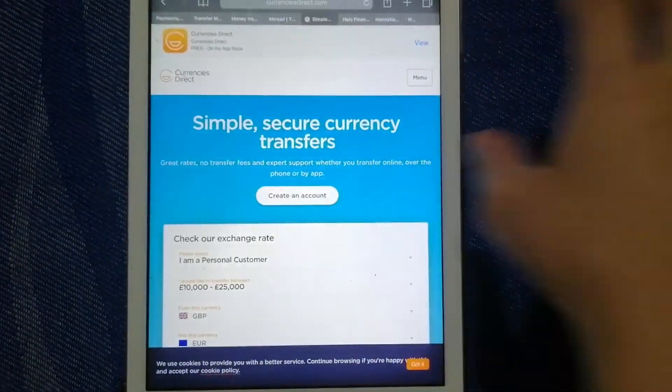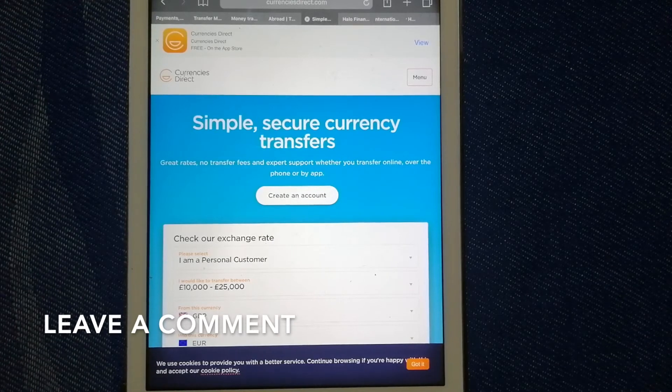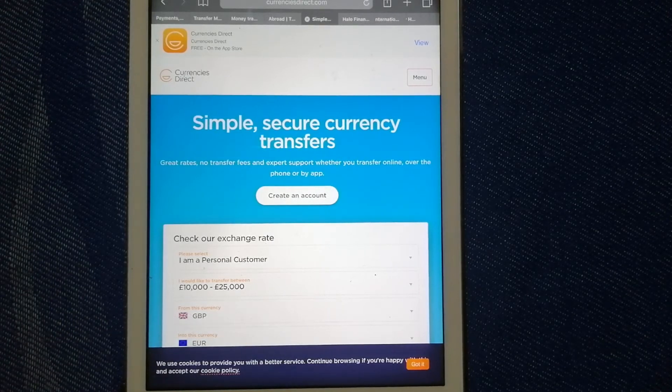Next is Currencies Direct. This is a UK-based currency exchange and money transfer service offering services to individuals, businesses, and online sellers. They pride themselves on local expertise and offer tailored solutions depending on your transfer needs, frequency, and value of transfer. They provide a wide range of money transfer services, many of which are not available with some providers, and have a 24/7 online platform that offers fast and secure transactions.